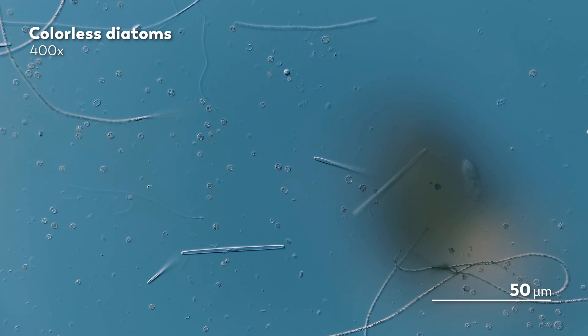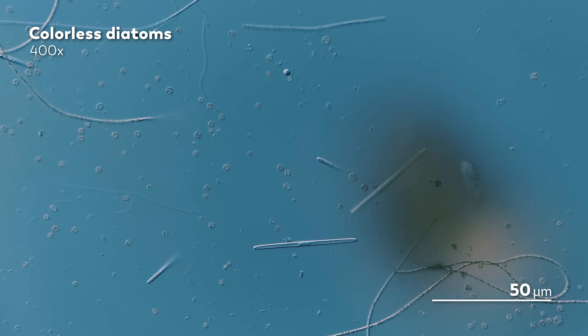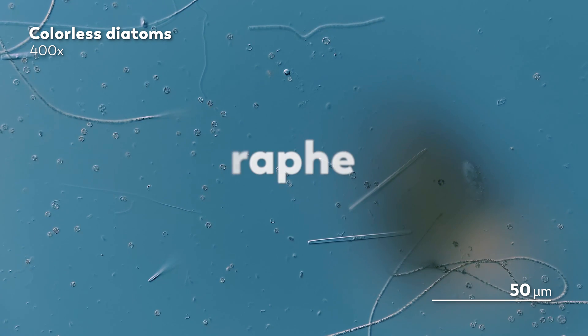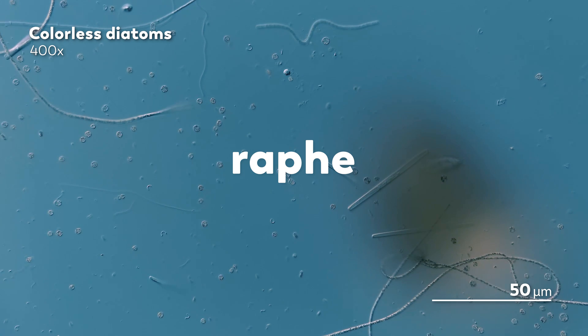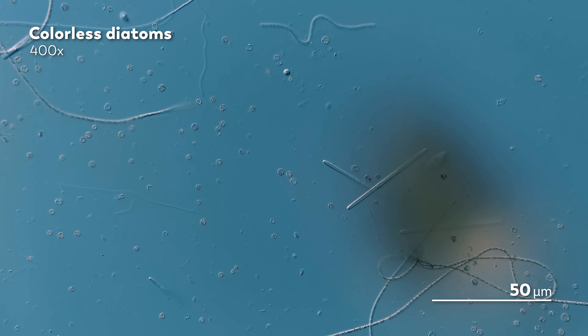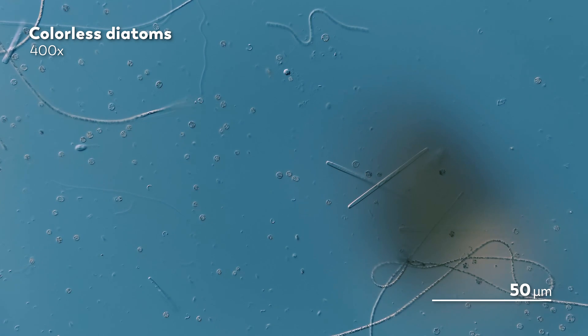In fact, as you can see here, it was gliding around like a proper diatom, using a mucus that it secretes through a slit called the raphe. And the more James looked, the more he kept finding colorless diatoms, traveling around like little ghostly versions of the diatoms we are more familiar with.